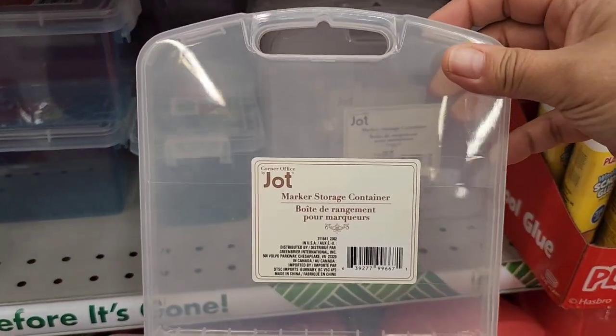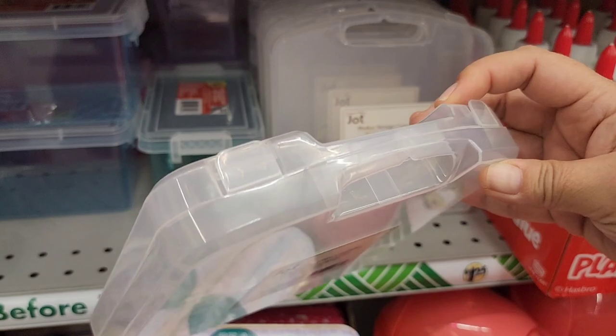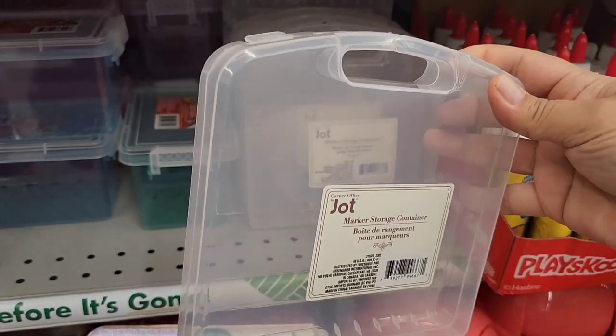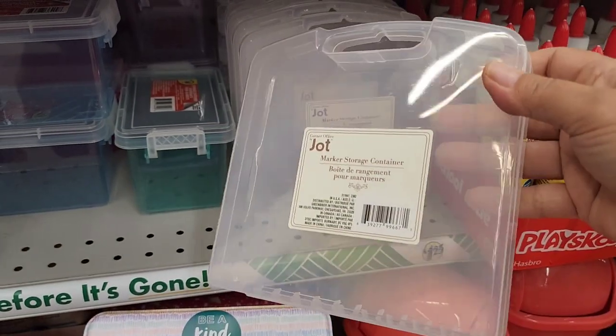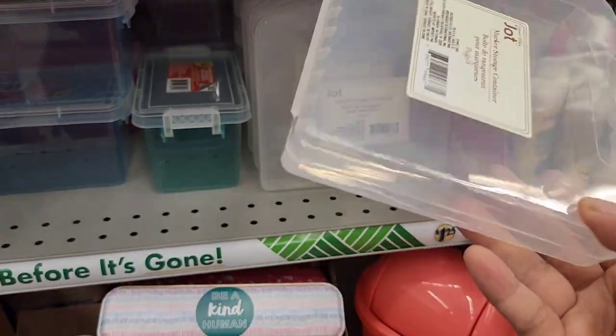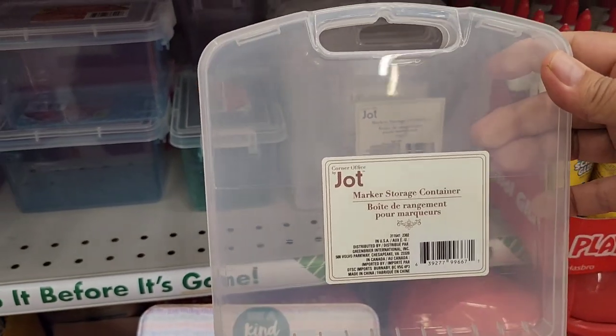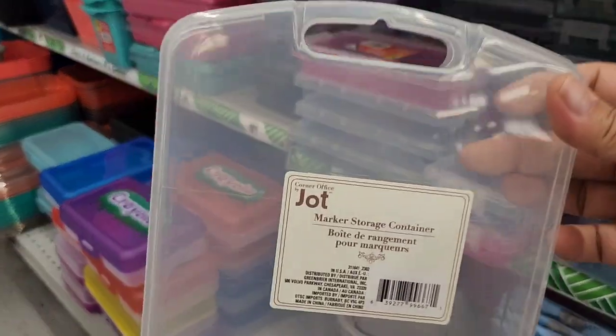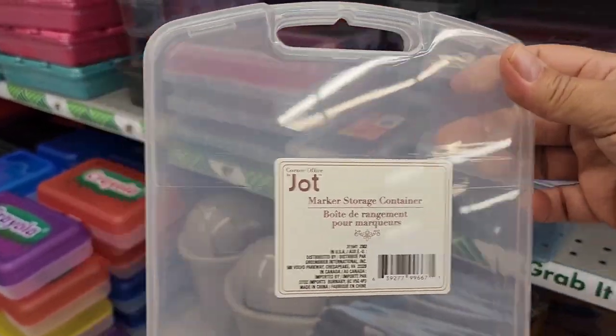They have a marker storage container. You don't even have to use this just for markers — if you do junk journaling and have little pieces of scraps, this would be convenient. If you didn't want the big bulky option, you could use this for your pencils too. It doesn't have to just be markers.